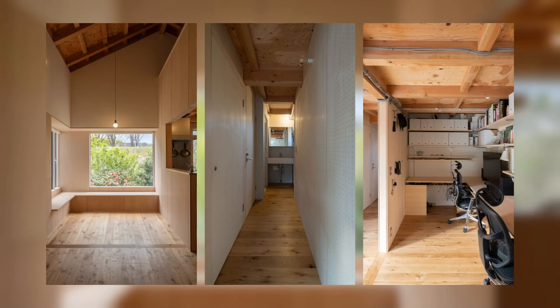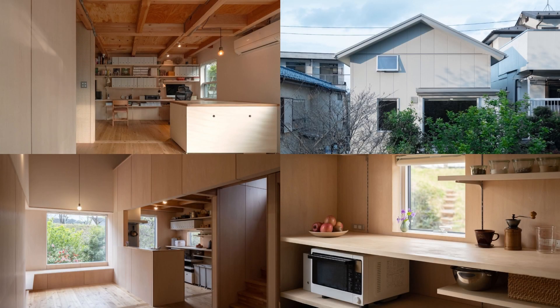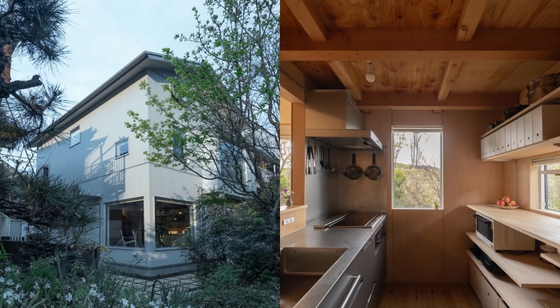The entranceway, where various people come and go, and the studio, where people face their creative work, are open spaces with large windows that allow people to feel the abundant greenery close to the ground.